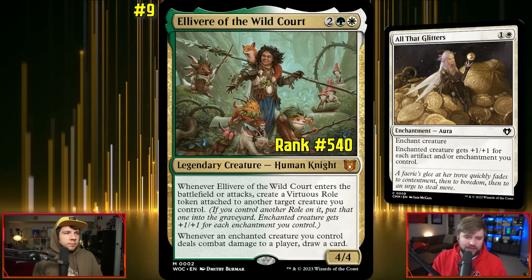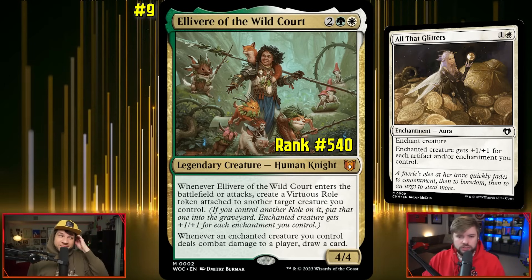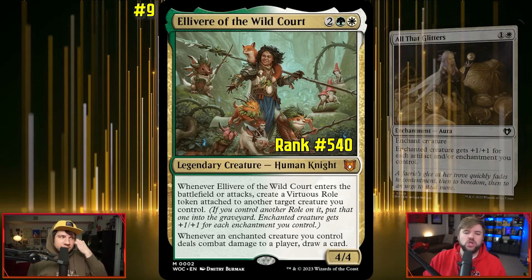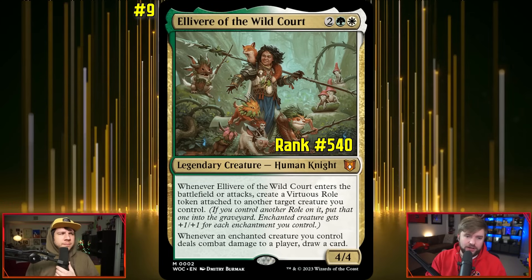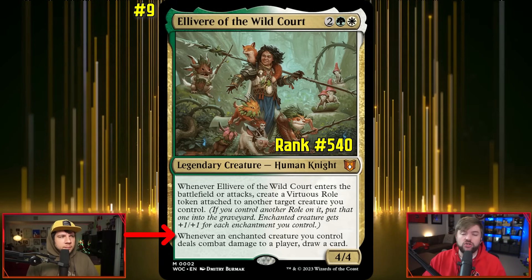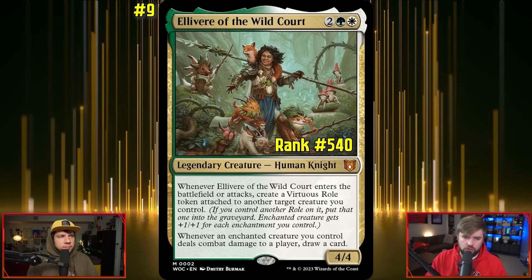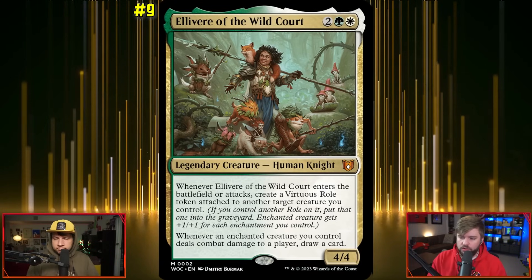The Virtuous Role token is basically All That Glitters — the enchanted creature gets +1/+1 for each enchantment you control, turning a 1/1 into a huge threat. And because of Elevere's other passive, whenever an enchanted creature you control deals combat damage, you draw a card and keep your hand filled, which a deck like this needs since you want to keep putting pressure on the board.